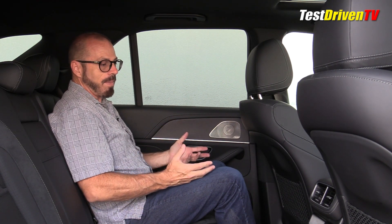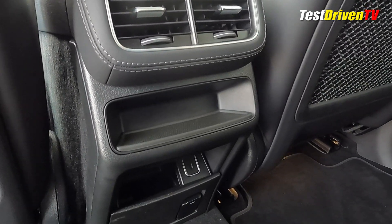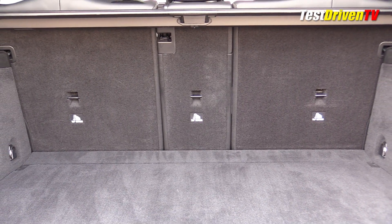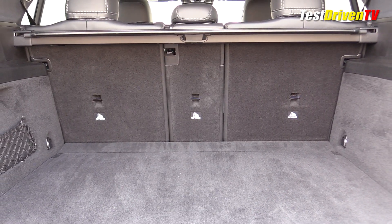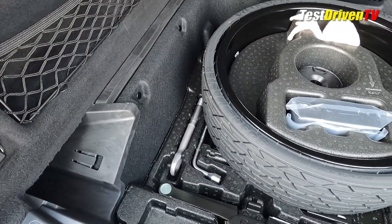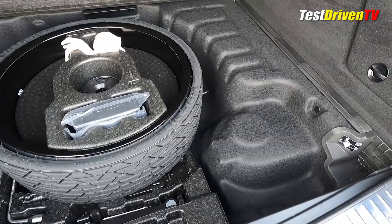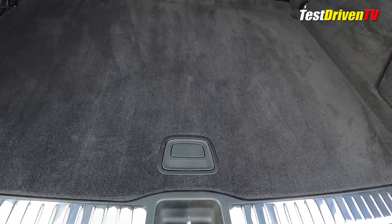There are a lot of amenities back here — AC vents on the back of the console, power ports at the bottom to plug in devices. These seats fold down in a 40-20-40 split, with a centerpiece that can fold down for skis and things like that. The load floor is nearly flat when they're down, and even when they're up there's a lot of cargo space since we are in a two-row SUV. Underneath that floor is a space-saver spare, though that may go away depending on how you option the vehicle — larger tire and wheel packages may come with a fix-a-flat kit instead.